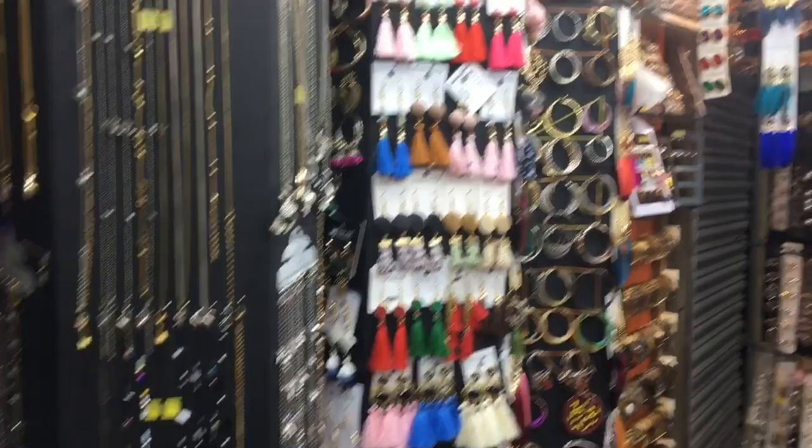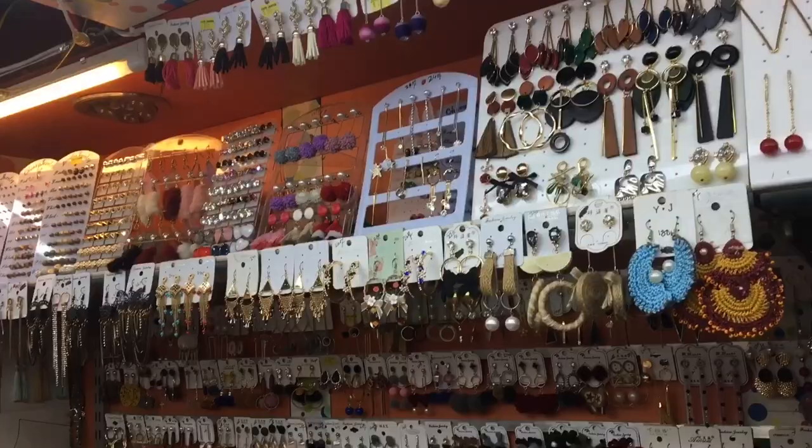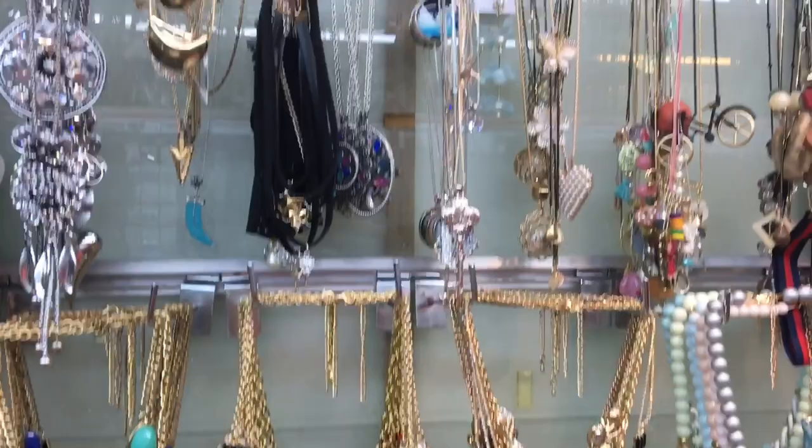In terms of jewellery, I could see a lot of Afghani pieces and then dupes of H&M and Zara earrings, and also I could find a lot of tassels.